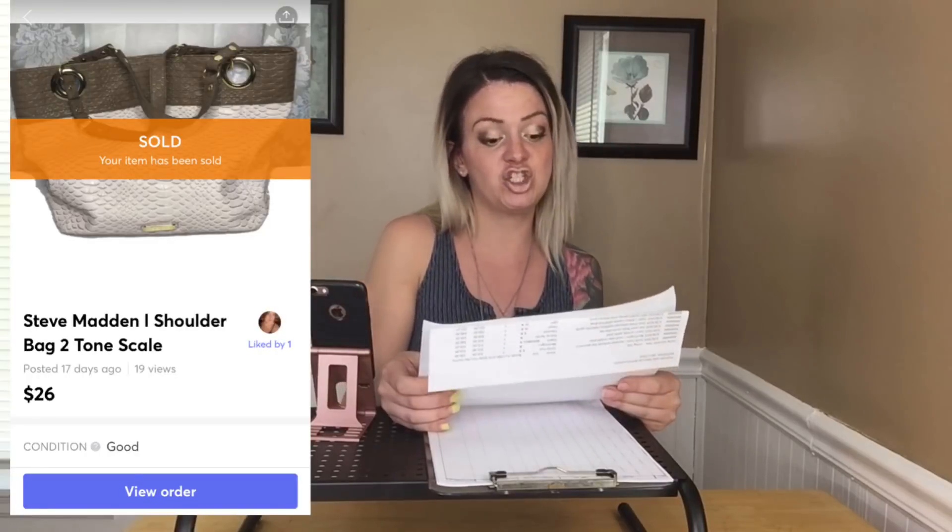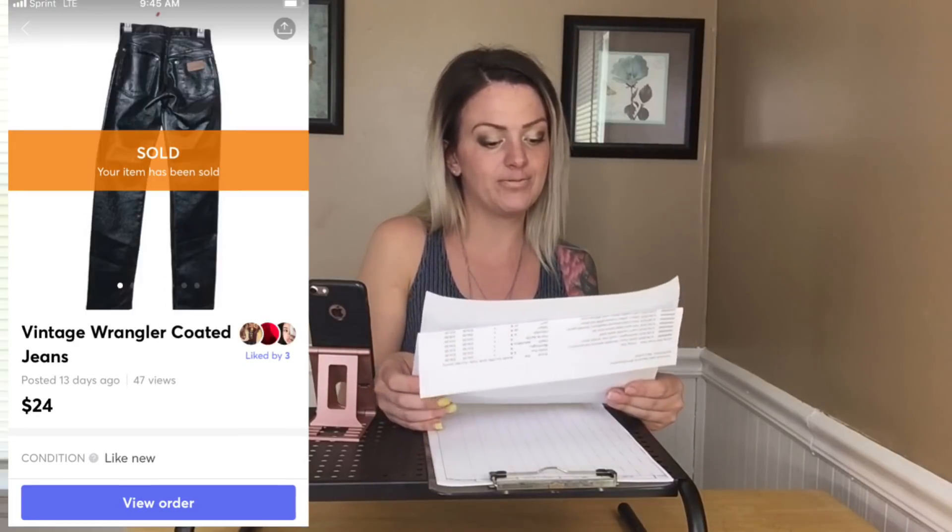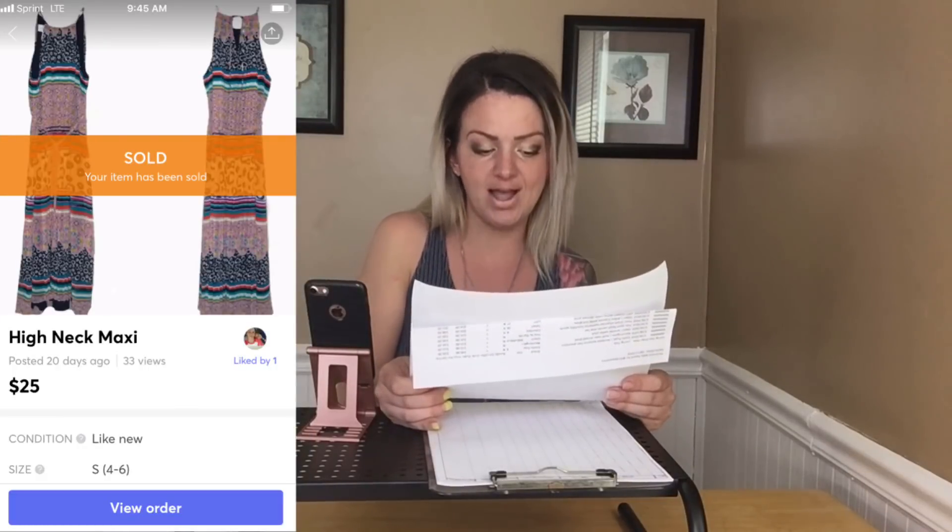Now let's move on to Mercari — not as much, but I honestly don't list there as much as I should; I've been getting better at it and it's paying off. I sold: a Coors graphic print t-shirt for $15, a vintage beach gear t-shirt for $22, a Steve Madden purse for $26, a Chi for $23, a set of perfume for $14, vintage jeans for $24, a Donna Morgan dress for $25, and a Torrid layered lace dress for $28. That makes Mercari's total $177 for that time period.